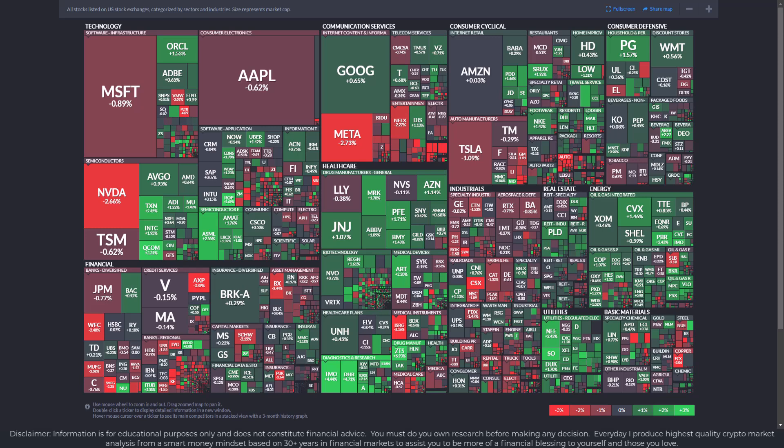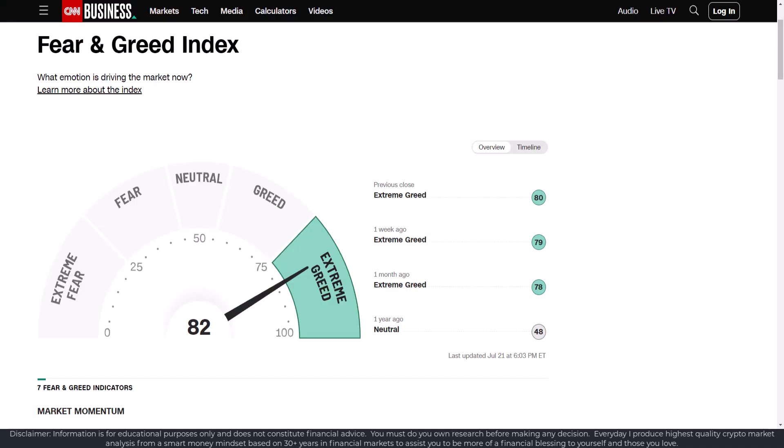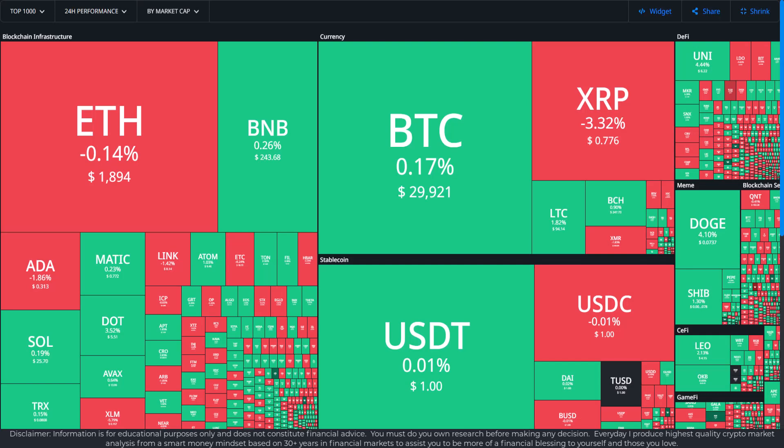We can see Tesla, Apple, Microsoft, Nvidia, as well as Meta, were all down. The main markets are still experiencing extreme greed. The crypto market was basically mixed, but Doge and SHIB did quite well. XRP and ADA retraced.